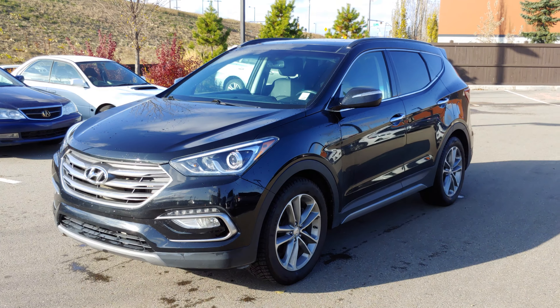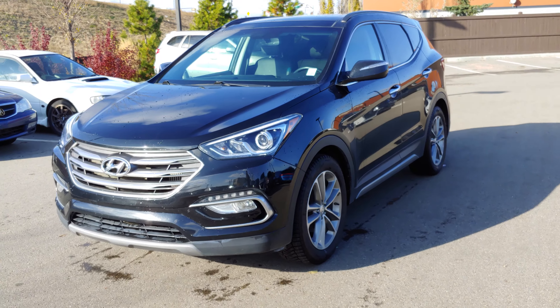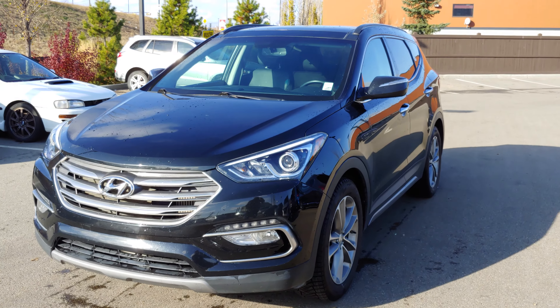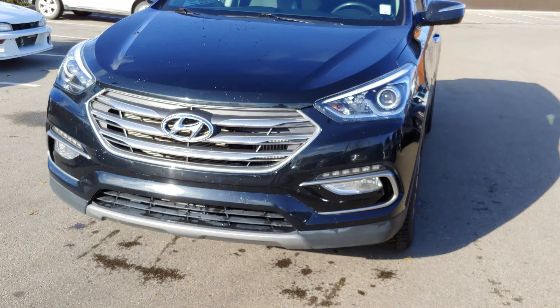Good morning Holly, this is RJ from River City Hyundai. First of all, I want to thank you for your inquiry on this 2017 Hyundai Santa Fe Limited — this is the top trim of that year.